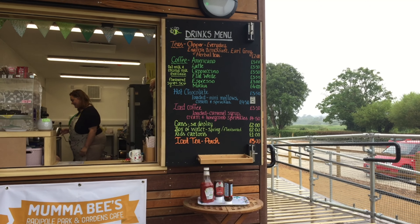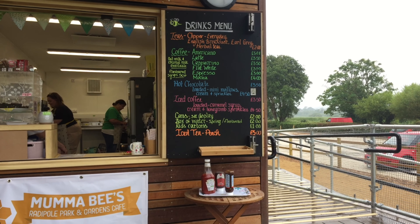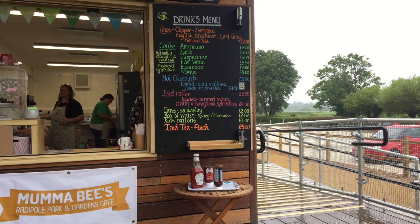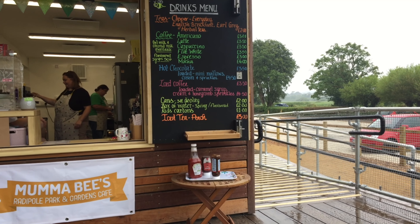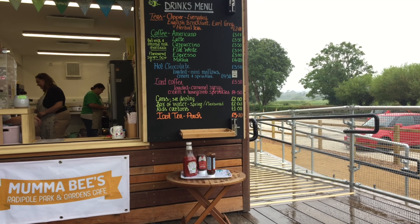Hot chocolate, loaded with mini mallows, cream and sprinkles, is £4.50. Iced coffee, loaded with caramel syrup, cream and honeycomb sprinkles, is £4.50. Cans are £2.00, a box of spring-flavoured water is £2.00, kids' cartons are £1.00, and iced peach tea is £3.00.